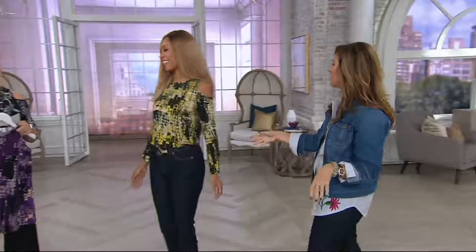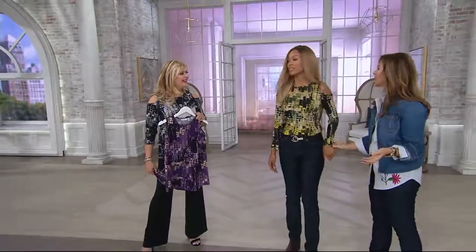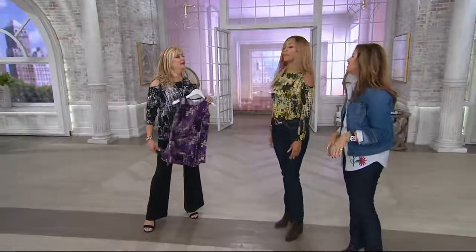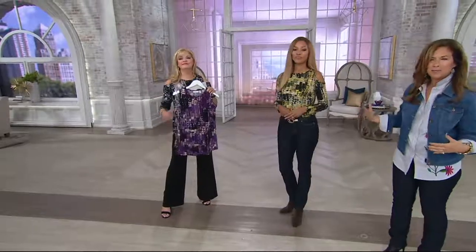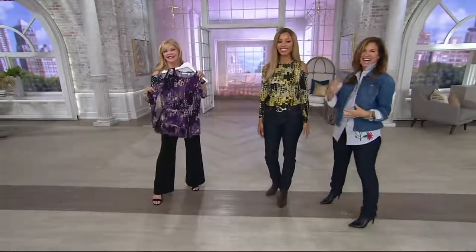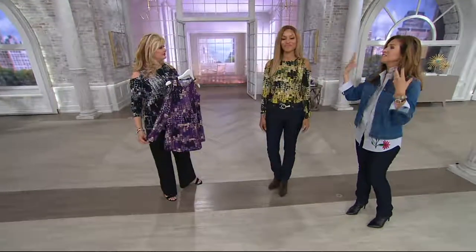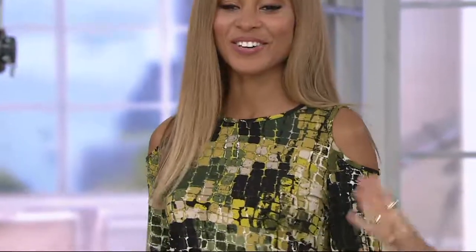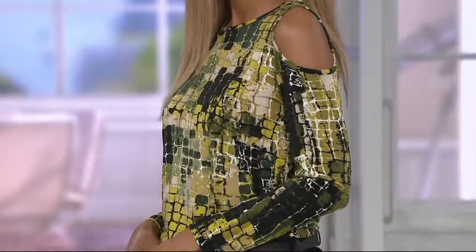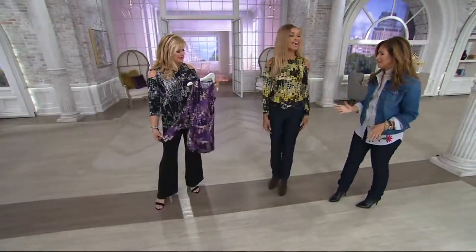Brenda, you look amazing. It was your birthday the other day, wasn't it? Happy birthday! Very beautiful inside and out — more beautiful than Beyoncé inside and out. You won't meet a more beautiful person, and we love her. But look how gorgeous that green looks on you. I like the green — I love it on you. You look happy. I love the green on her too.